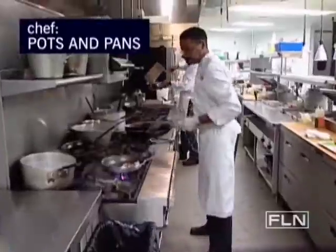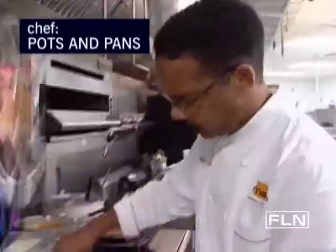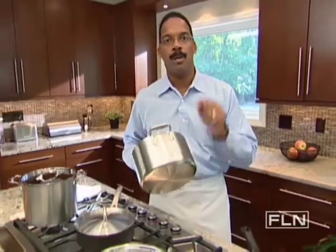People are always asking me what I cook and what I cook with. I'm not going to be sharing one of my great recipes with you today, but I am going to be sharing my tips on how you can buy commercial cookware for your kitchen.